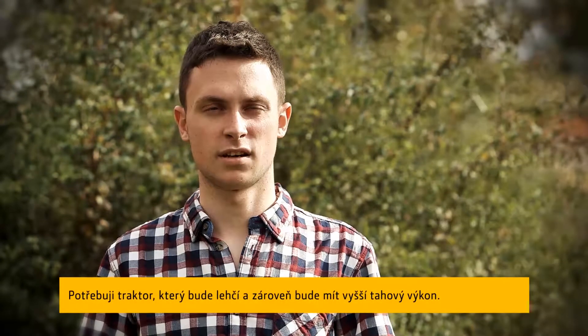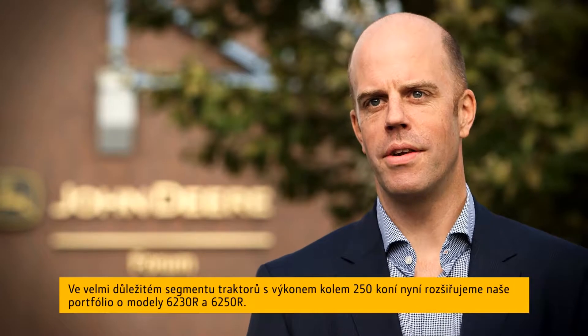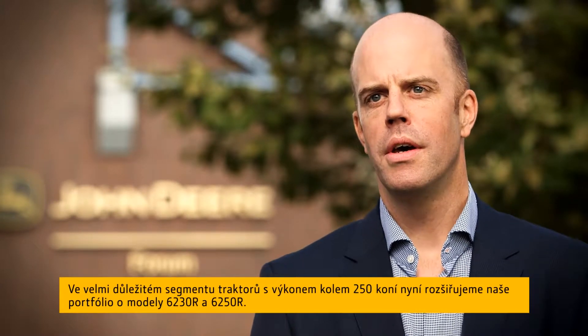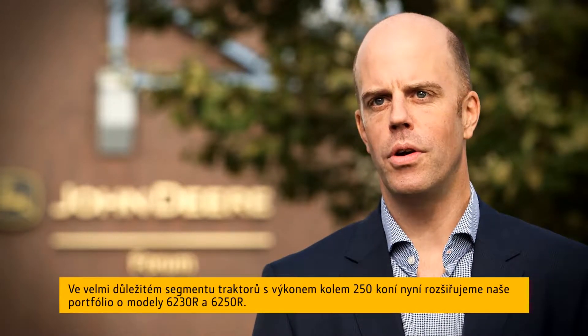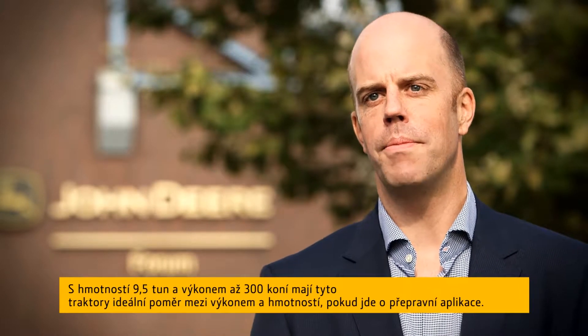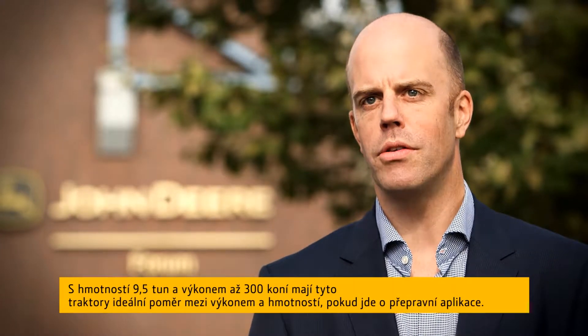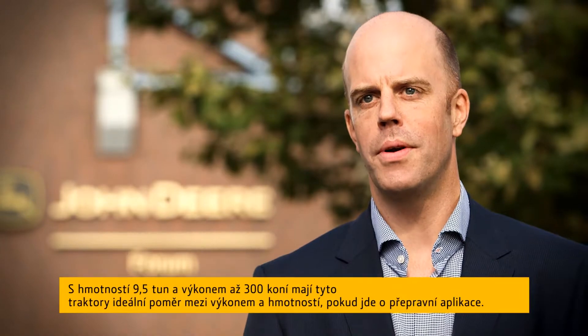What I'm looking for is a tractor that weighs less and that can pull more. In the very important segment of 250 horsepower, we are now expanding our portfolio with the new 6-30 and 6-50R. With 9.5 tons and up to 300 horsepower, those tractors feature the ideal power-to-weight ratio for all transport applications.